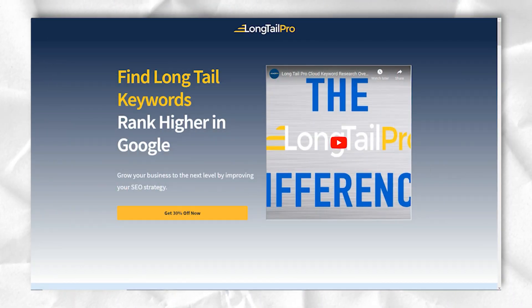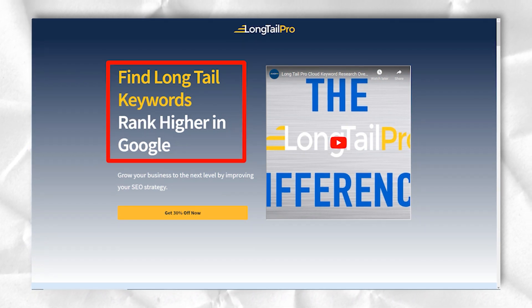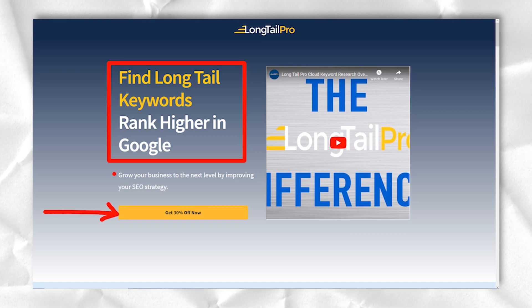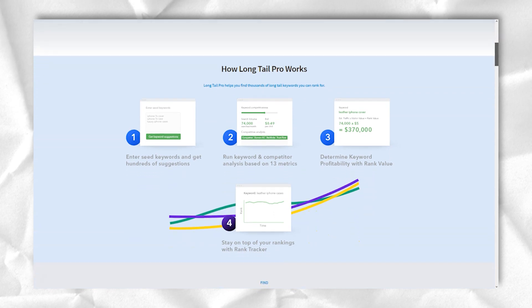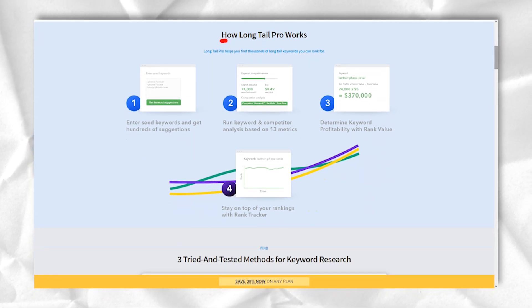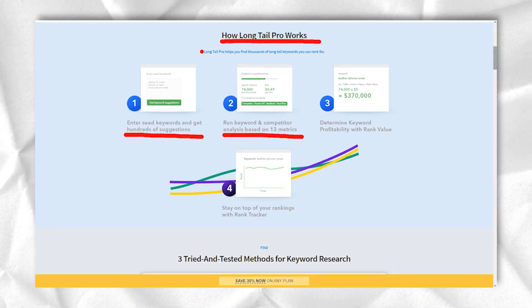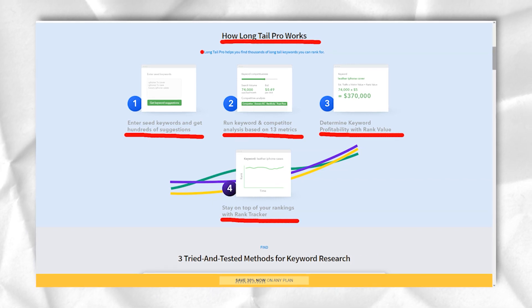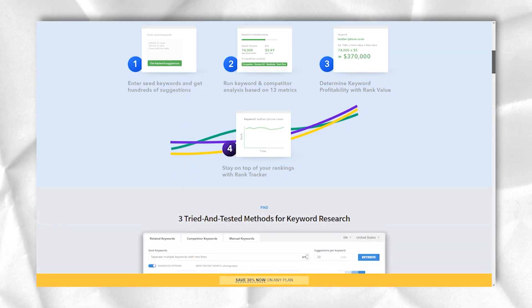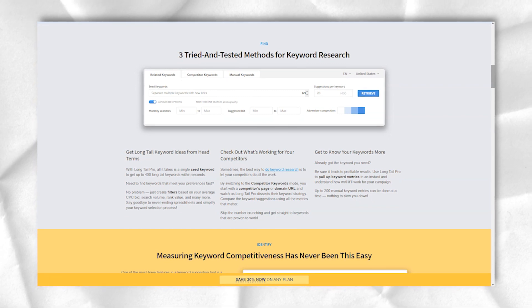Long Tail Pro is a reliable and affordable keyword research tool and SEO tool that can help you find long-tail keywords that you can target for your website. It will also help you keep track of your rankings and figure out your competitor's content marketing strategy. It looks at numerous metrics for analyzing long-tail keywords such as ranking difficulty, search volume, and even the monetary value of each keyword. The best thing about this tool is that it is very easy to use, and what makes Long Tail Pro one of the best keyword research tools out there is its ease of use.